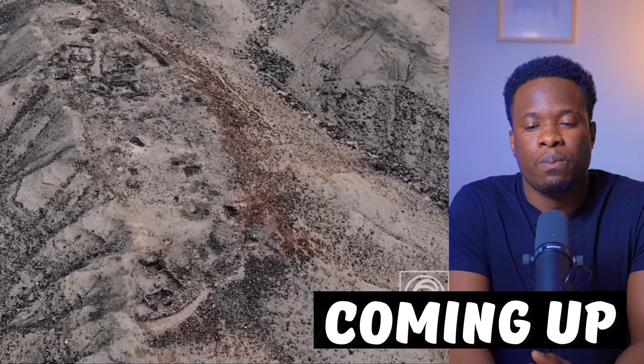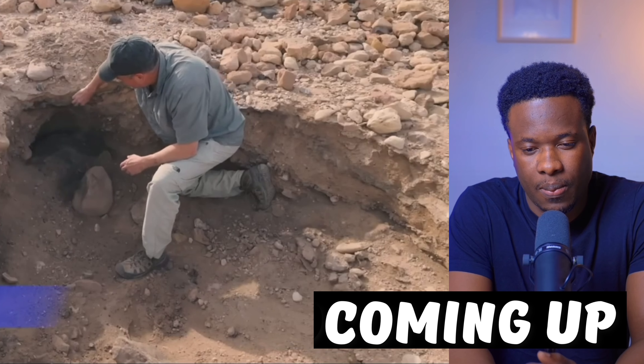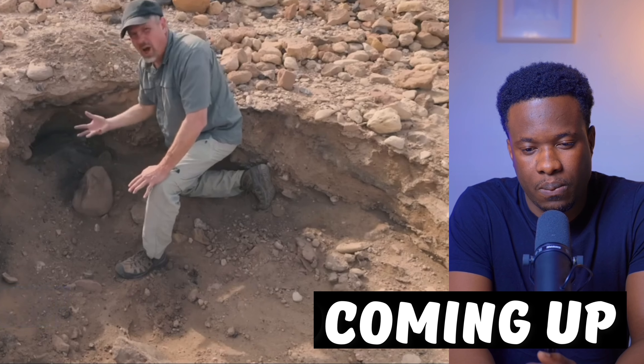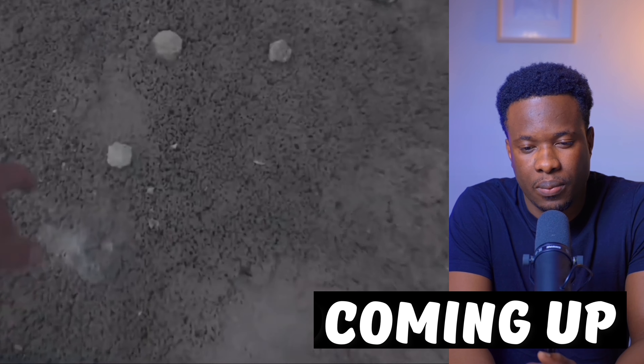This is the site that archaeologists associate with Gomorrah. Here you can see that ashy layer just underneath the surface. This is full of burned pottery and fragments of human bones. The question is: what evidence is there of this burning sulfur that rained down? I think this video will at least prove that the Bible is a reliable historical book.